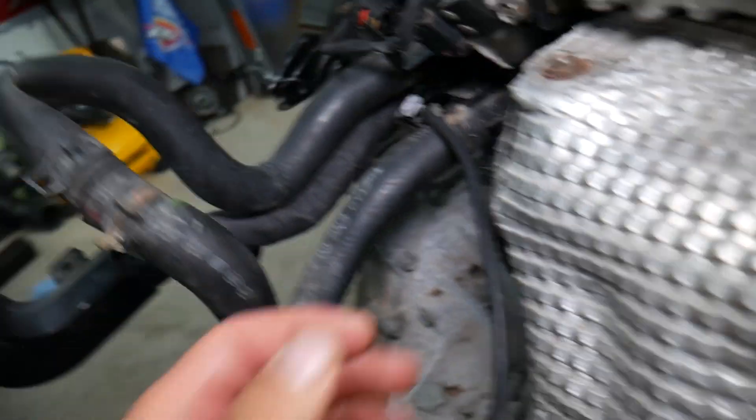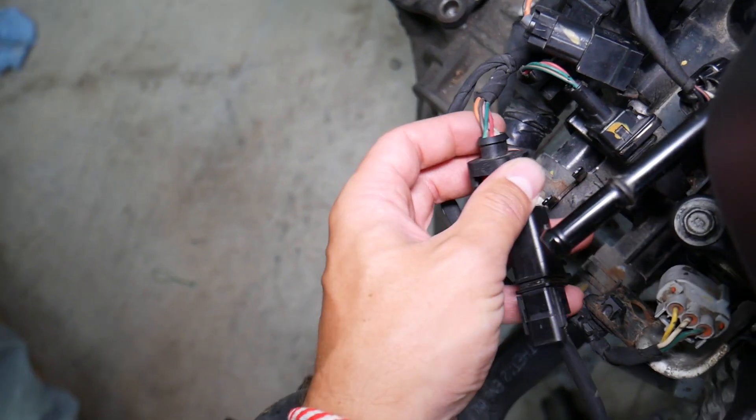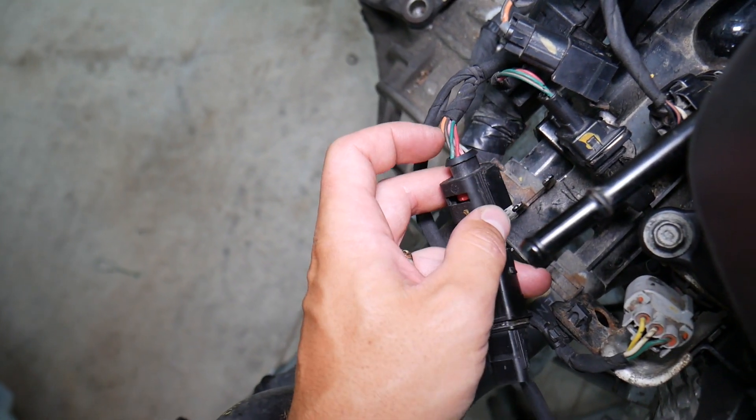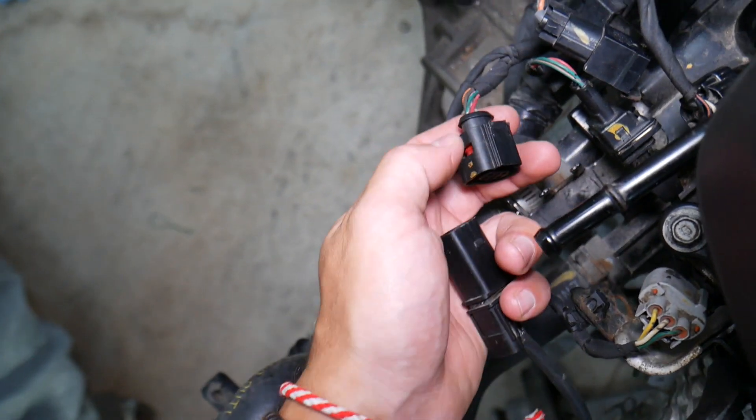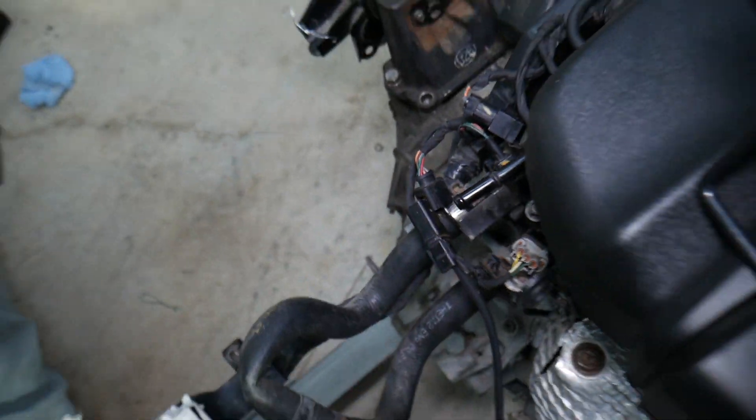Number three: inspect the connector. Make sure it's fully plugged in and communicating correctly. Check that the wires haven't been pulled out from the back of the connector — sometimes when people try to disconnect them, they pull the wires right out. Inspect that as well.